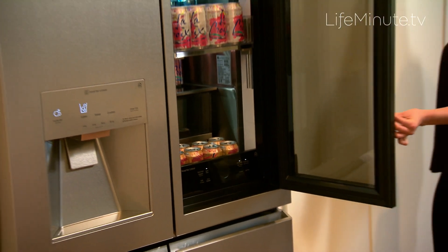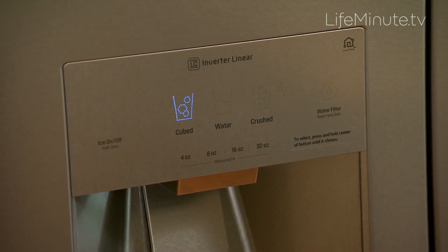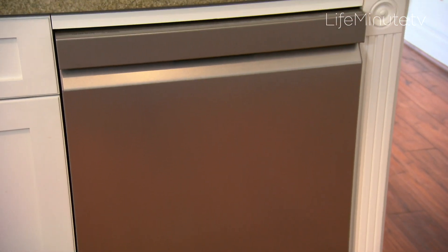72% of Americans are willing to spend more on a luxury appliance to make a statement about themselves — and more men, 83%, versus 63% of women. The dishwasher here from LG's Signature line is so impressive.